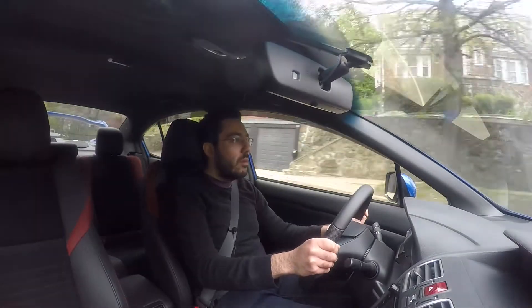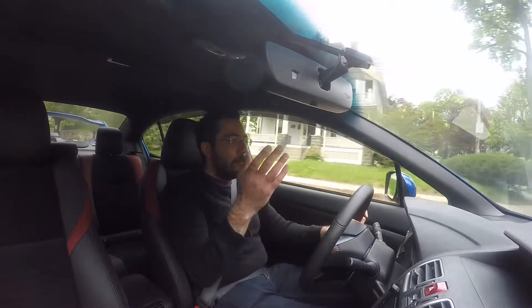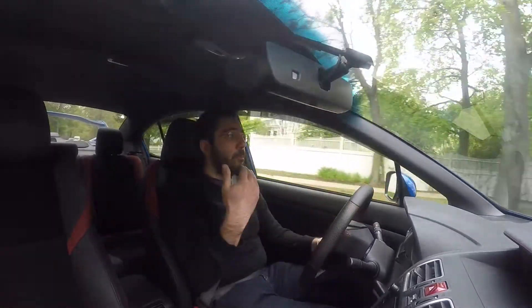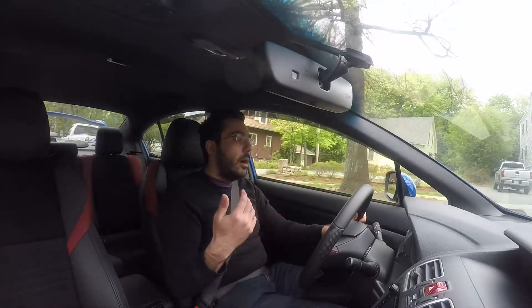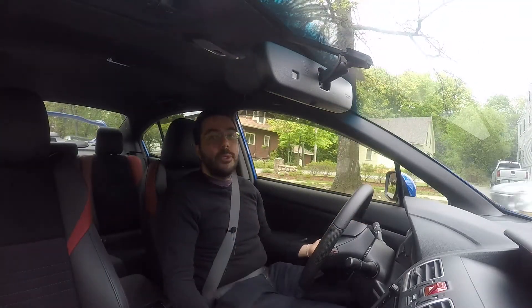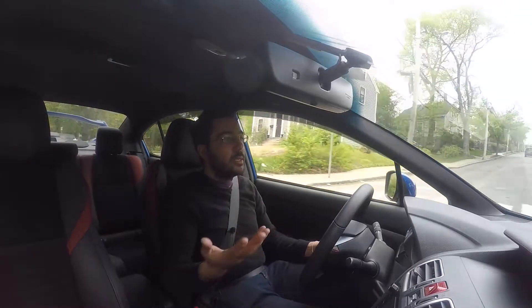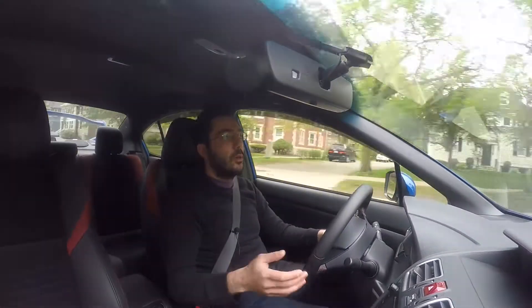I can't really think of too much more they're changing on these new 2018 models, and I just don't see a reason to jump into a new model. Now, if you don't have an STI, or if you have a prior or current generation WRX and you're looking to jump into an STI, this might be a great opportunity. If I didn't have this STI and the new 2018 came out and I'd always wanted one and could afford it, I would definitely consider jumping into one.